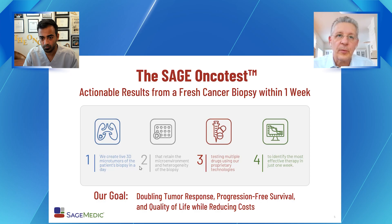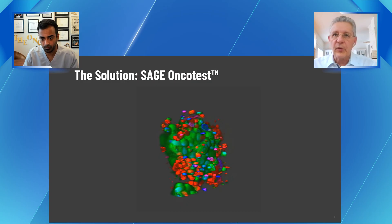We are now able to create 3D microtumors from the patient's biopsy that retain the microenvironment and the heterogeneity of the biopsy, so that we can test dozens of drugs and have a tumor response within 7 to 10 days. We believe this can actually double the patient's chance of a tumor response.